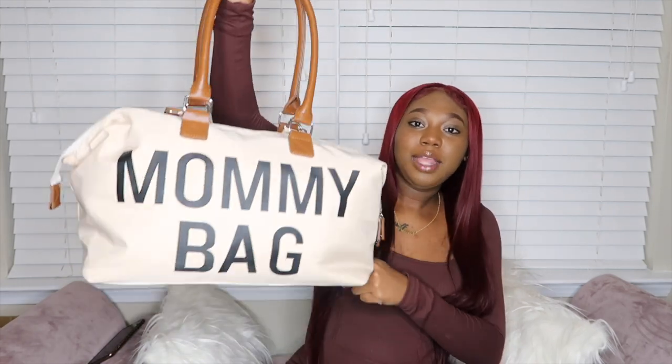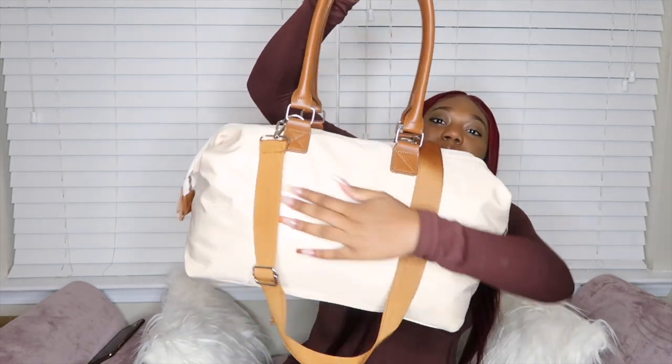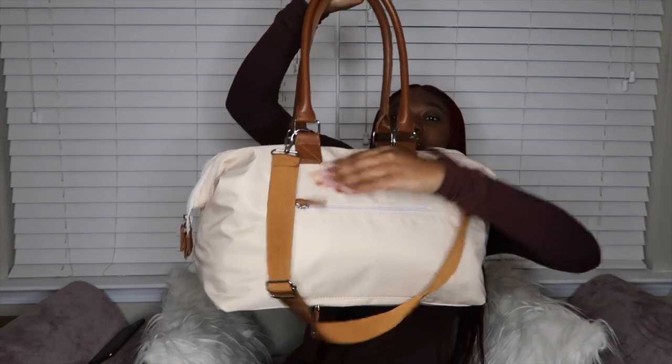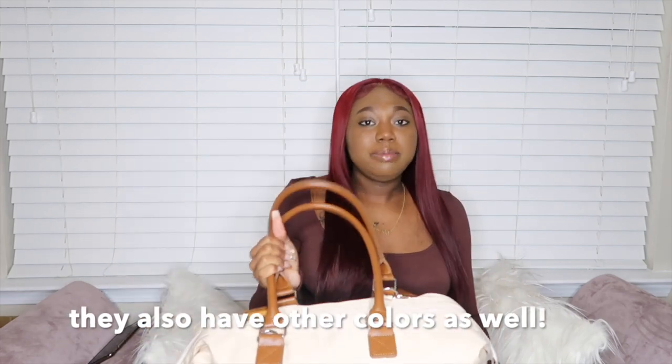First I'm going to show you guys what my bag looks like. I ordered this bag off of Amazon and it says 'Mommy Bag.' I just thought it was so cute. It has a zipper pouch on the back and a long strap along with two handles, so you can put it over your shoulder. I love the color — I love nudes and stuff like that. This bag is super big and holds a lot of stuff, which I really needed because this bag is packed and I still need to add a few more things. I do recommend this bag.